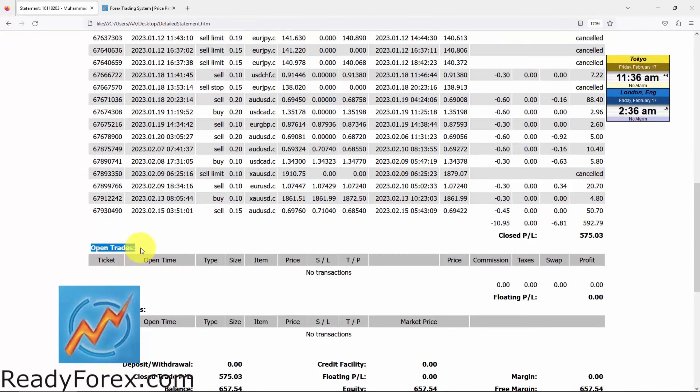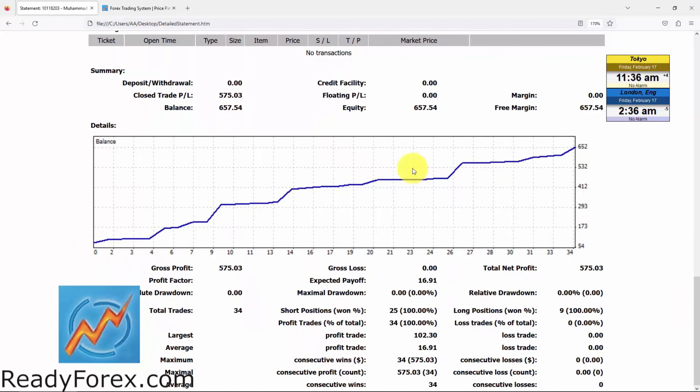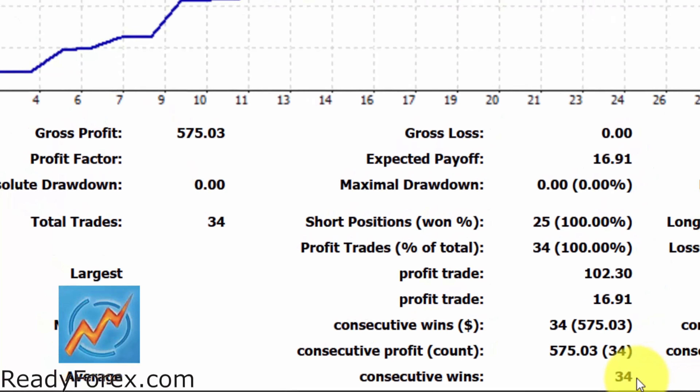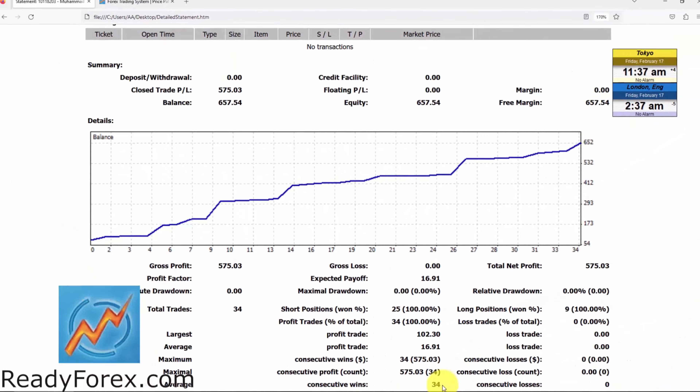Right now, I do not have any open trades. This is the equity curve. Total trades: 34. I haven't lost a single trade so far since 7th November 2022. Realistically speaking, a time will come when I am going to face a losing trade.